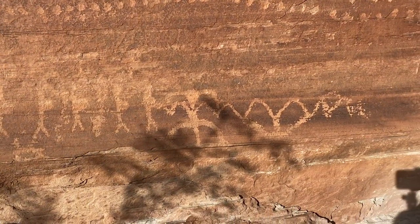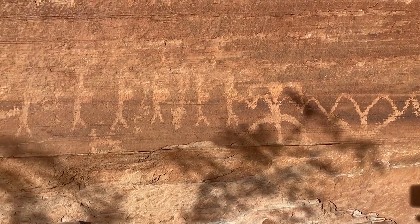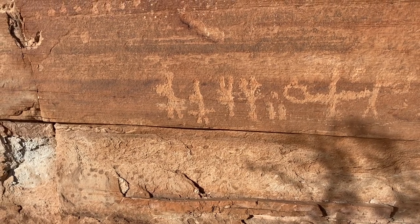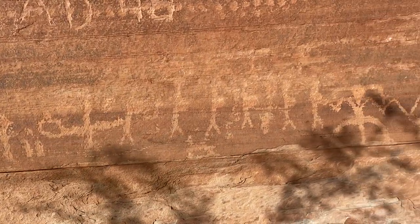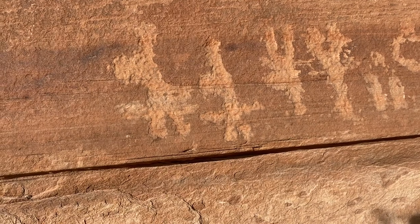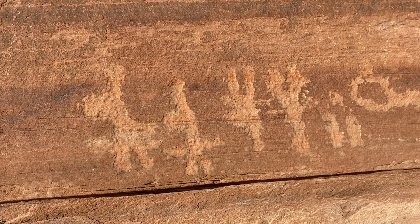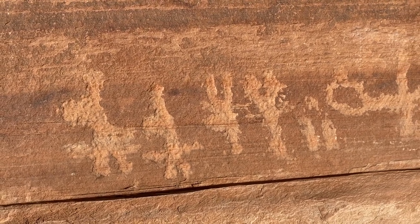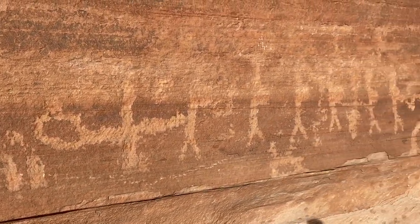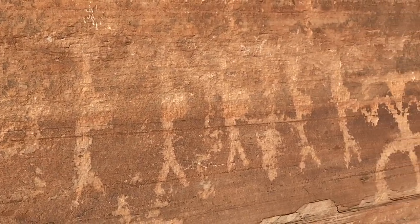Getting in a little closer, you can see these anthropomorphs here look like they're carrying packs. I don't know if there's a correct order — right to left or left to right. Let me bump up the zoom and get these figures along here too.